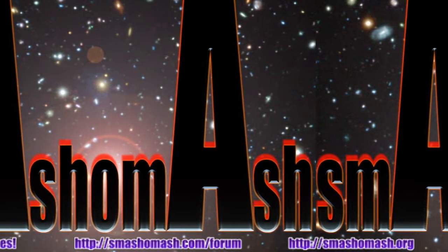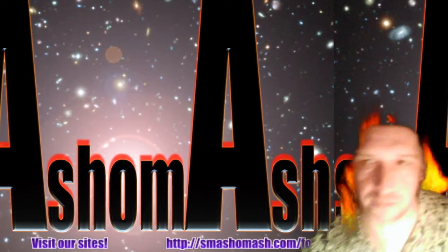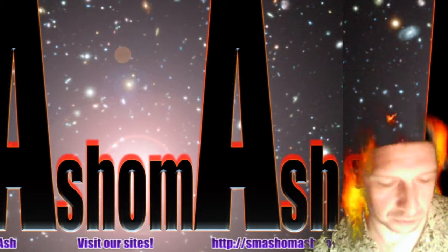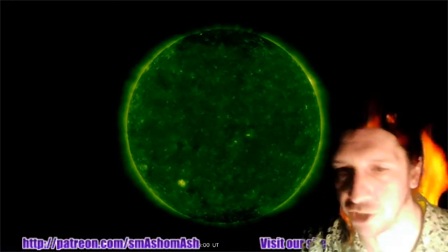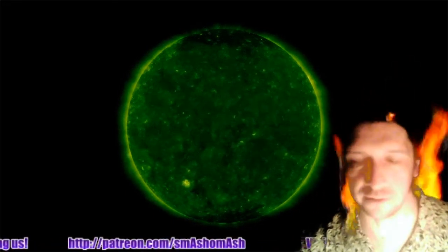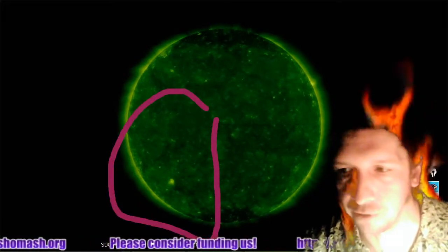Welcome everybody to the Daily Space Weather. I'm your host Dan, aka Smash-O-Mash. We're starting things out looking at the sun at 94 angstroms. Two active regions in the southeast. No sunspots last I checked. Not sure if 2767 ever got named or not. You can see those bright spots right in this area at the end of the video — that's 48 hours from the SDO spacecraft.